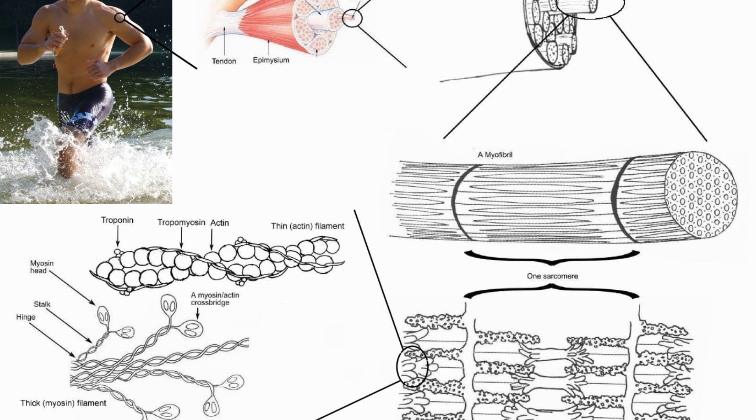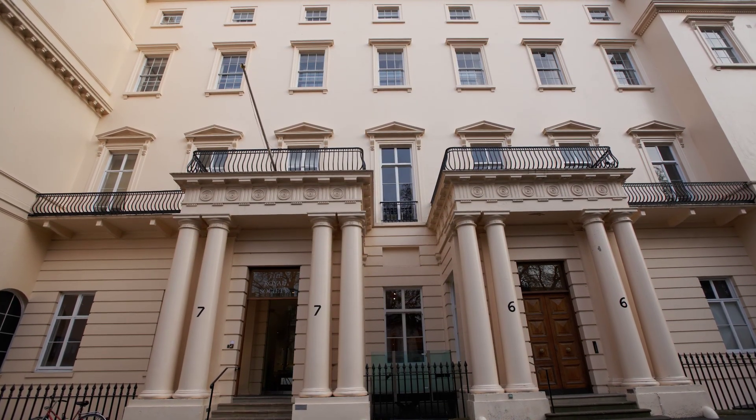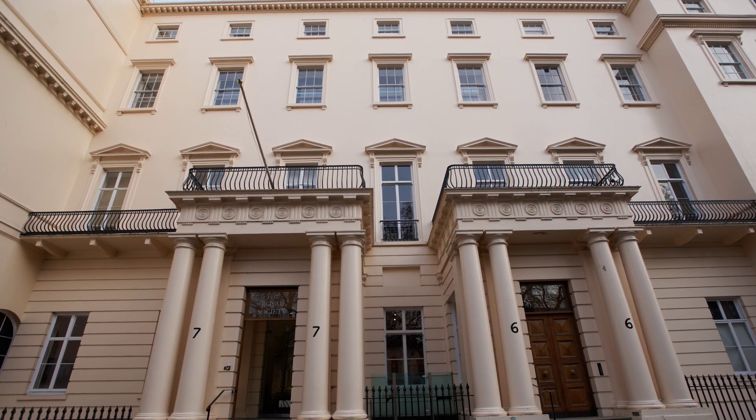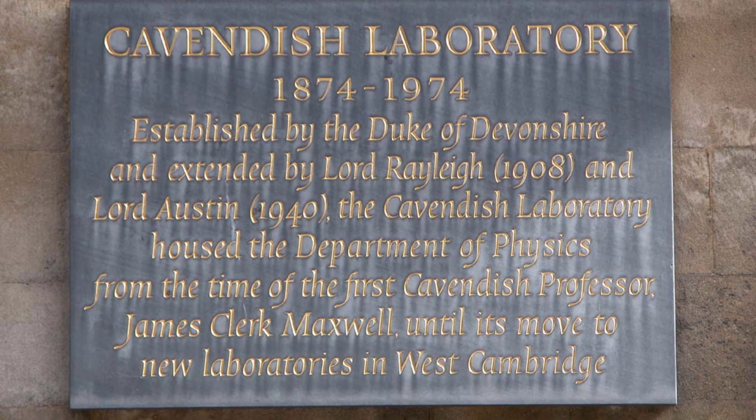It was during this time that he became one of the pioneers in using electron microscopy to study biological specimens. In collaboration with fellow researcher Jean Hanson, Huxley made a groundbreaking discovery in the 1950s, unveiling the sliding filament theory, which explained the underlying principle of muscle movement.